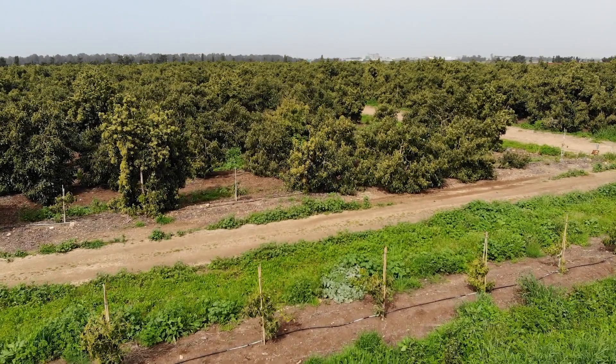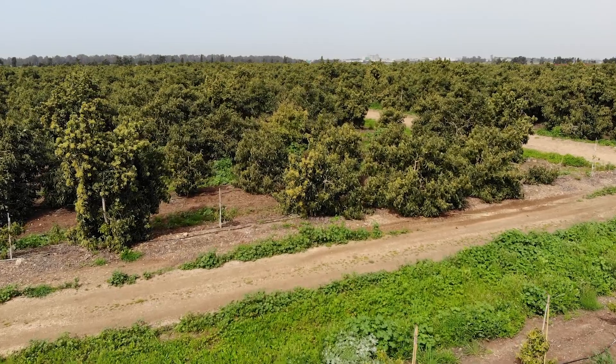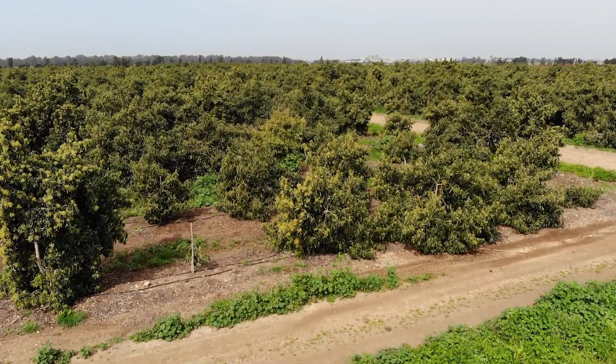Here in Kfar Masrik, we have 65 acres of avocado orchards. We've been using BareMAD electromagnetic flow meters for quite a while. They are very accurate and help us to save resources.